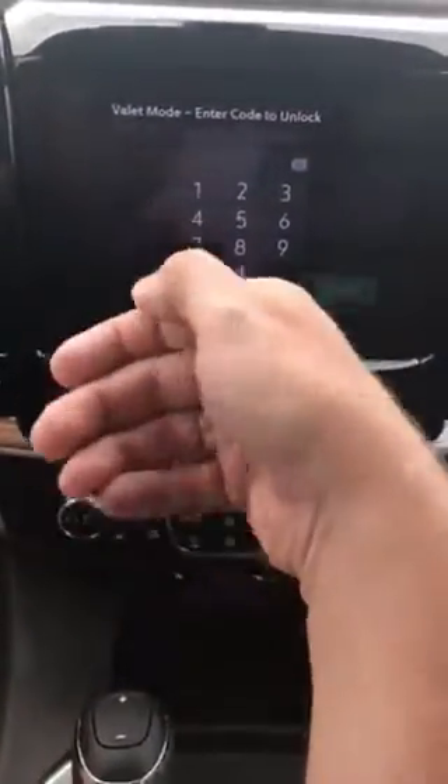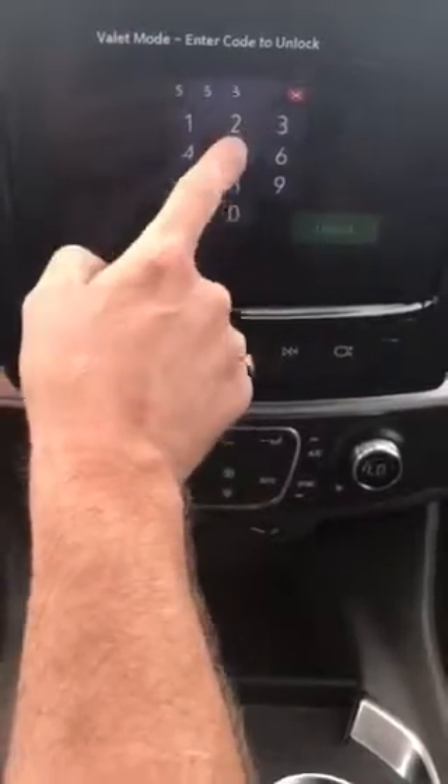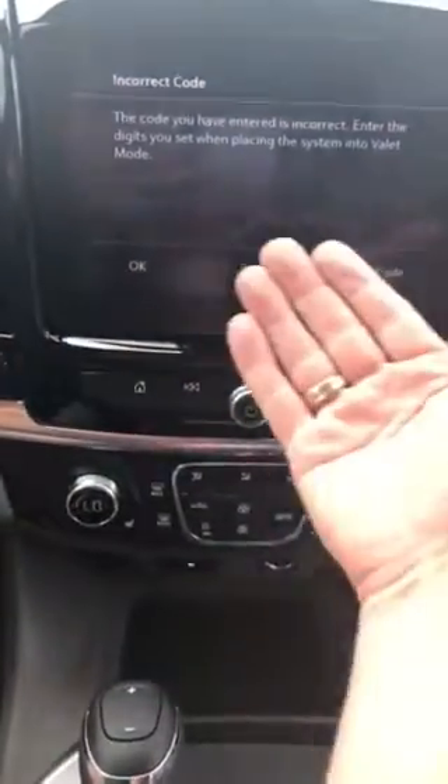I had a question asked to me: what happens if you forget your code? Maybe you parked it somewhere in valet mode for a long time and forgot your code. Well, let's see what does happen. I'll hit 5-5-5-5 — obviously the wrong code — and now it says 'Incorrect code: the code you've entered is incorrect to the digits you set when placing the system into valet mode.'